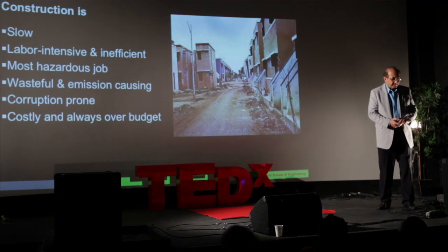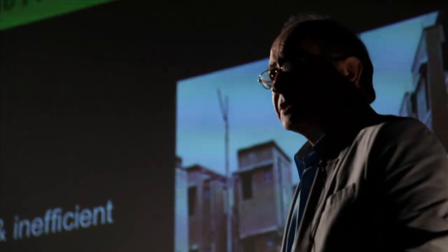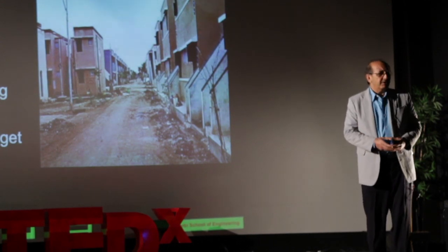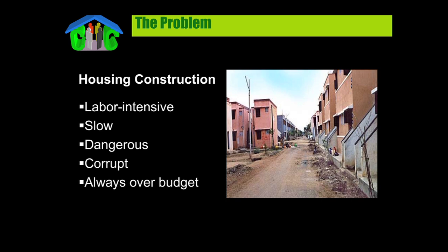Naturally, governments are after a solution. They are after finding ways to change the situation. However, what they are facing is a problem of conventional construction — the current construction methods that we employ. They are generally slow, labor-intensive and inefficient.